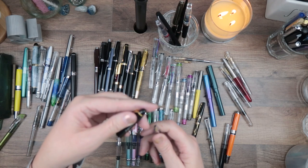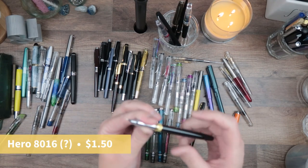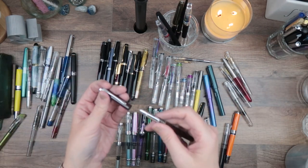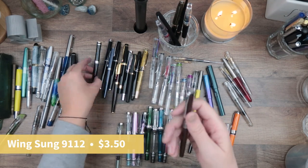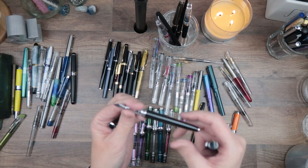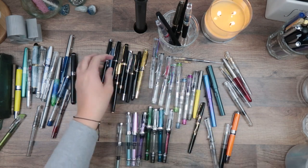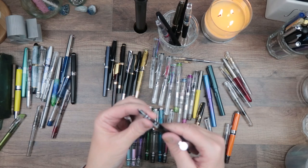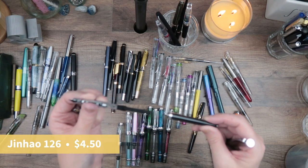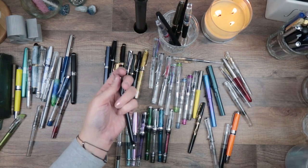This is a Jing Ping with a hooded nib, never been used. Here's another hooded nib — I think this is a Baoer. This one needs to be cleaned. This is a Jin Hao 126 — actually I think there might be two of those. And possibly a 288 — I'm not sure.